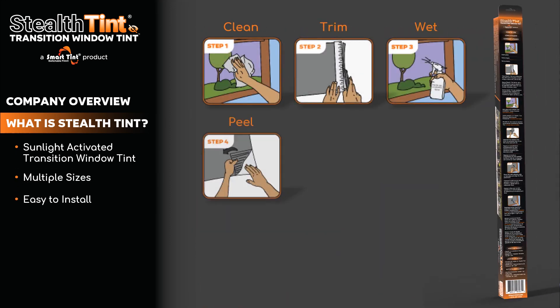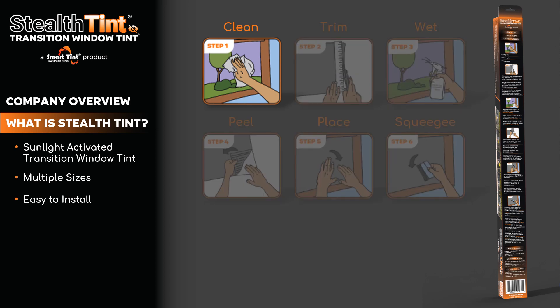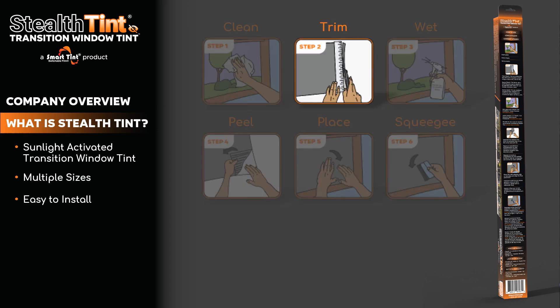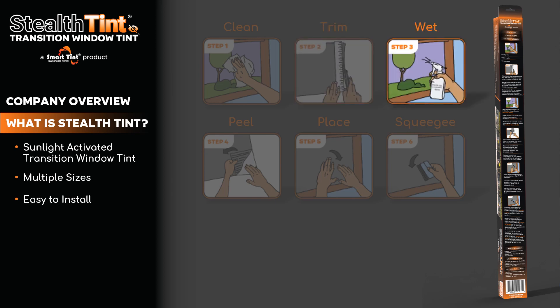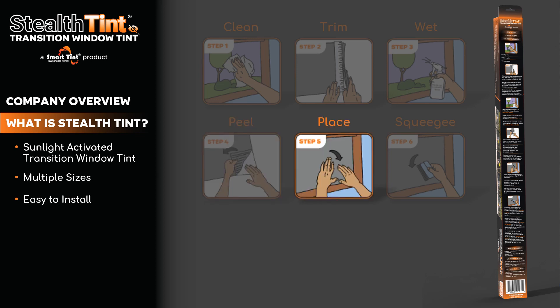StealthTint is easy to install with six simple steps. Step 1: Clean the glass surface. Step 2: Trim StealthTint to the desired size. Step 3: Wet the glass surface with the included StealthTint soapy solution. Step 4: Peel the release liner from the adhesive side of the film. Step 5: Place the film with the adhesive side on the wet glass surface.